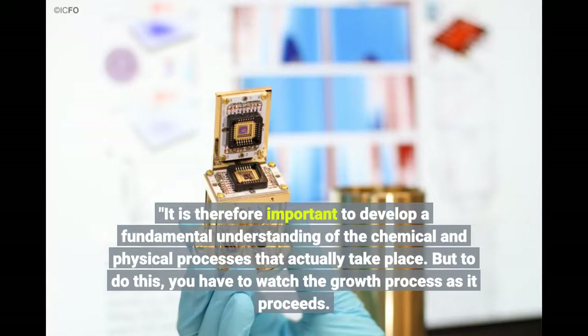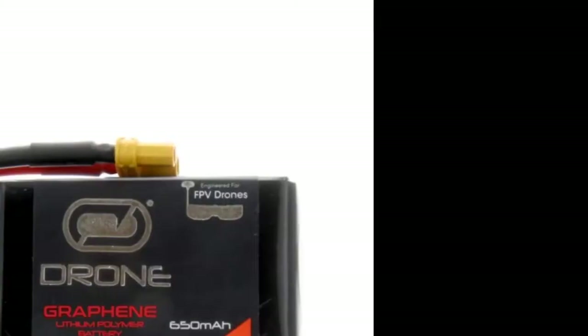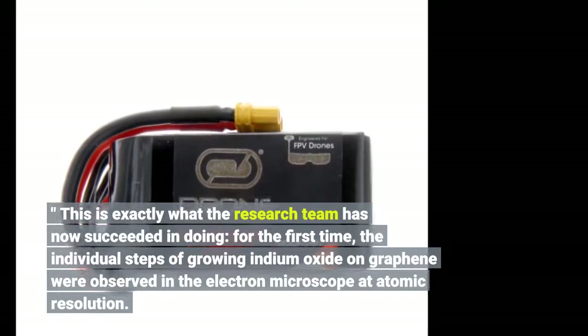But to do this, you have to watch the growth process as it proceeds. This is exactly what the research team has now succeeded in doing. For the first time, the individual steps of growing indium oxide on graphene were observed in the electron microscope at atomic resolution.